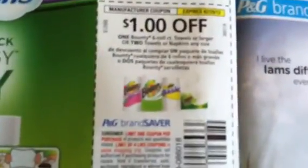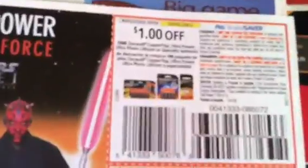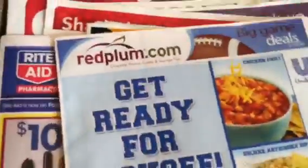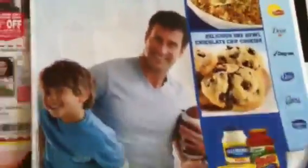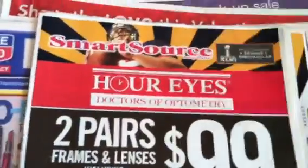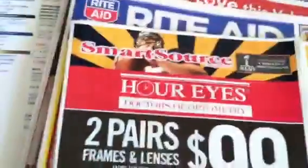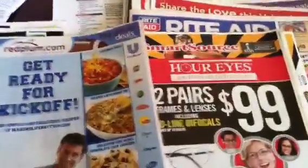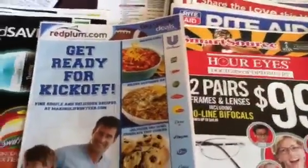I'm almost at 10 minutes, so I'm going to go through these real quick. The Puffs, Bounty, and Duracell — that's what you have in this P&G insert. You also have another Red Plum here, which is totally different. I don't have time to flip through this one. And you have a Smart Source. So you have two Red Plum, one Smart Source, and one P&G. I'll come back in another video and flip through the last two inserts so you can see what's in there. Stay tuned, you guys. Bye.